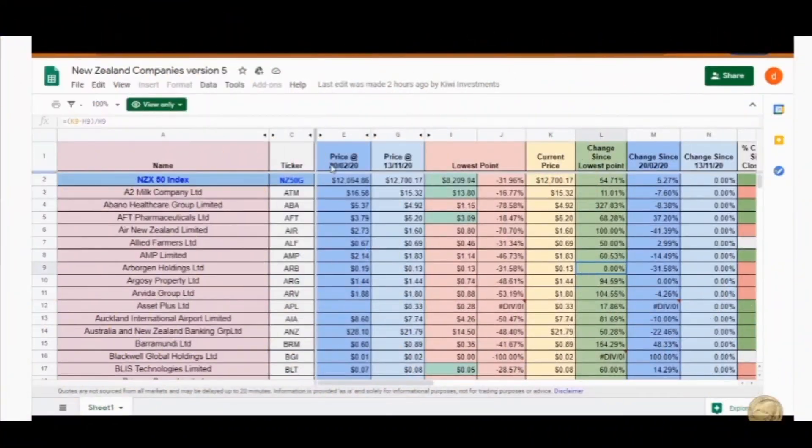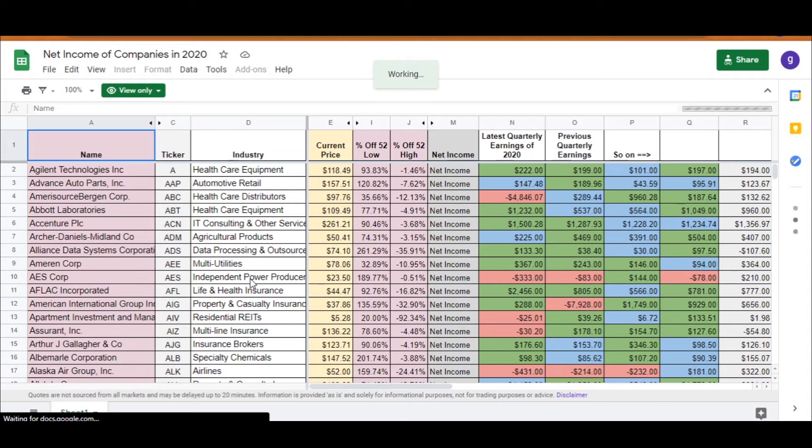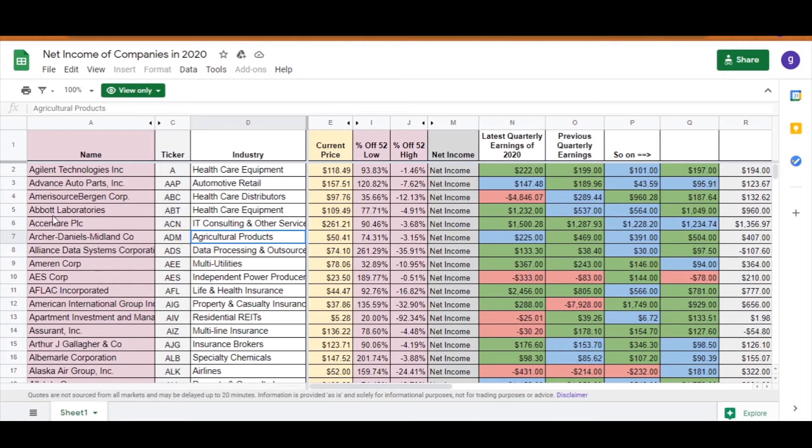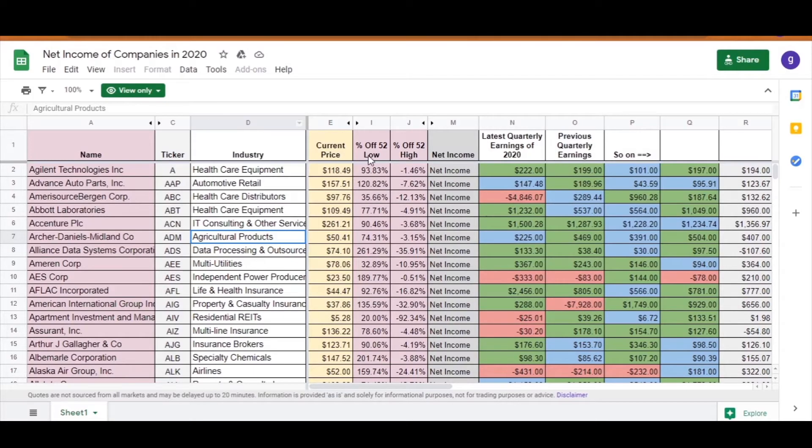If you go down to the video description and click on the first link, it will bring you to this spreadsheet. In this spreadsheet you will get over 300 publicly traded American companies with the ticker symbol they are trading at and the industry they are in. You also get the current share price, which could be delayed by up to 20 minutes, and the percentage of 52-week low and the percentage of 52-week high. Most financial pages like Google Finance give the price of 52-week low and high, but I have converted that into a percentage to better understand where the current share price is.